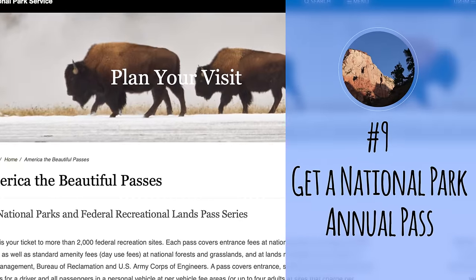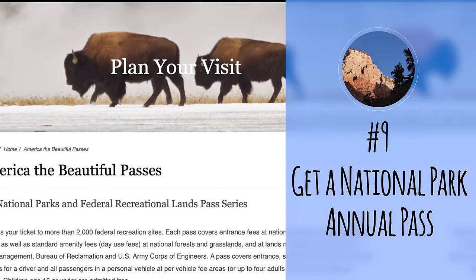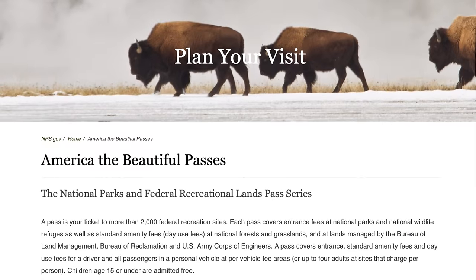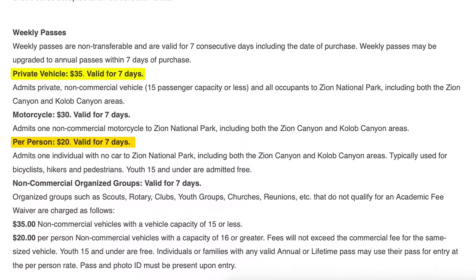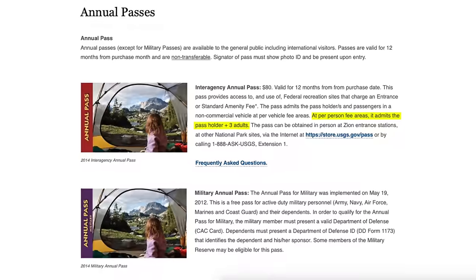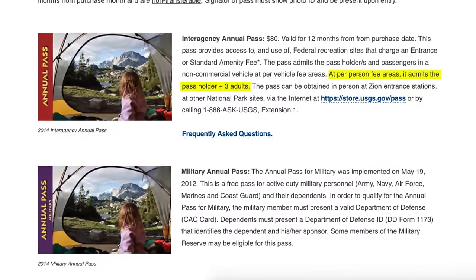Number nine: get a National Park Annual Pass. The cost to enter the park depends on whether you drive in or walk in to use a shuttle. As of March 2019, the cost per person is $20. If you're driving into the park, you'll pay $35 for your vehicle. Both passes are valid for seven days. Though if you plan to visit more national parks, you may want to consider an annual pass for $80 — it lasts for an entire year, can be shared with another person, and allows you to admit three additional adults when entering a park.